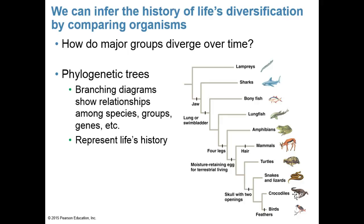We can infer the history of life's diversification by comparing organisms, often using phylogenetic trees — branching diagrams that show relationships among species, groups, and genes, representing life's history. Looking at one such tree, the common ancestor of all organisms shown, from lampreys to birds, would be at the base. Lampreys are the out-group, least related to everyone else, and this is a great example of divergent evolution.